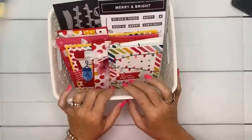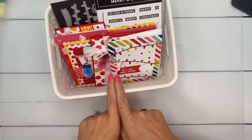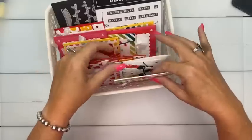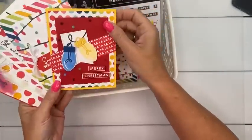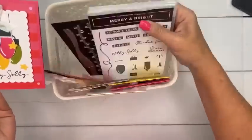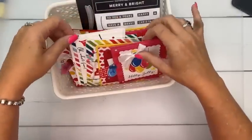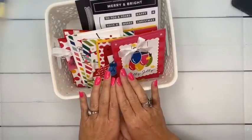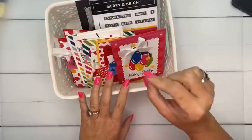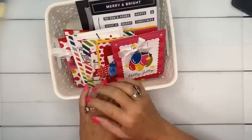Merry and Bright is our next Club Create subscription kit — this is for September. The deadline to subscribe is September 7th. If you're already a subscriber you don't need to do anything. It's my favorite paper in the whole catalog and we're using the Merry and Bright bundle. The kit includes roughly $20 in product, five projects, a video, a PDF, and shipping. If you subscribe six months in a row you get a $25 product credit.